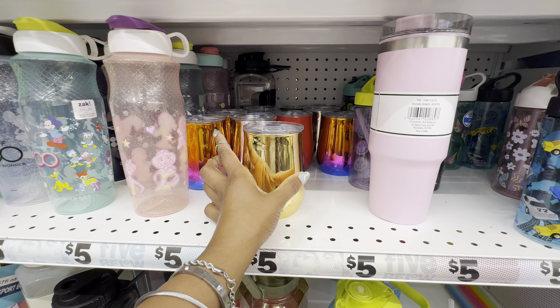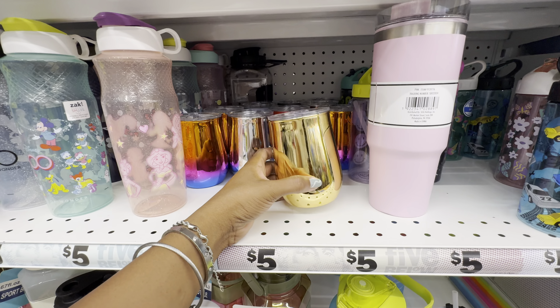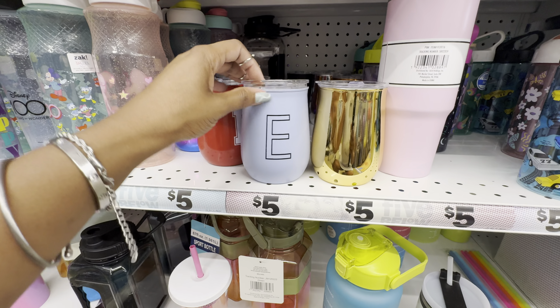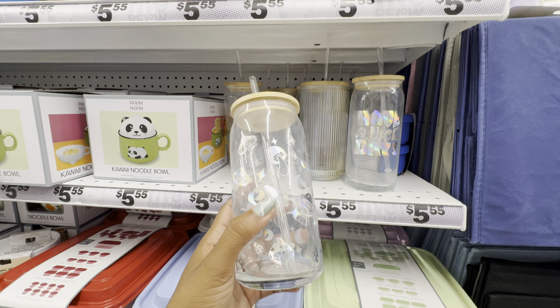If you are a tumbler sipper girl, you'll love these — they have a lot to choose from. First they have metallic ones in three colors: gold, silver, and multi-color. They also have monogrammed cups in black, red, and blue. This color looks new — we haven't seen this one before, and the design also looks new.